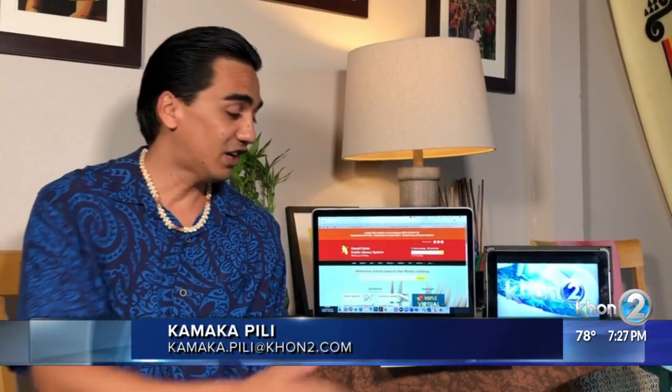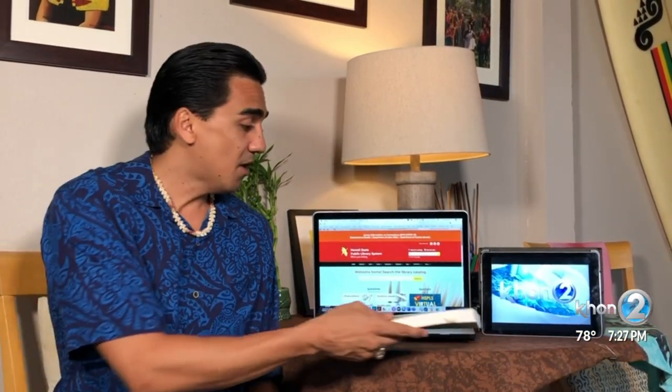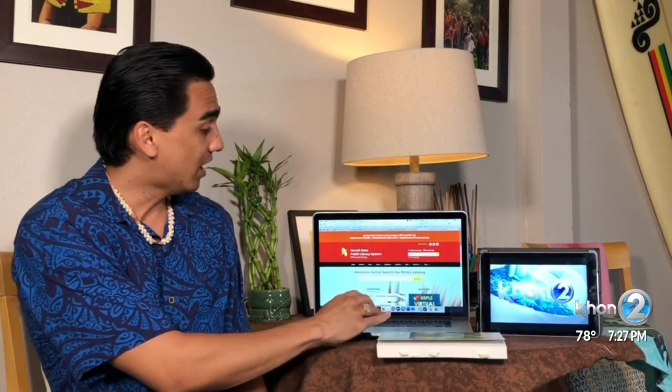While researching your genealogy, the library suggests pairing that up with a good book about history during the time of your relatives. The libraries are still closed, but the virtual library found online on their website is always open, full of things to read, watch, and learn. Check out their website, librarieshawaii.org. Kamakopili with KHON2 News, working for Hawaii.